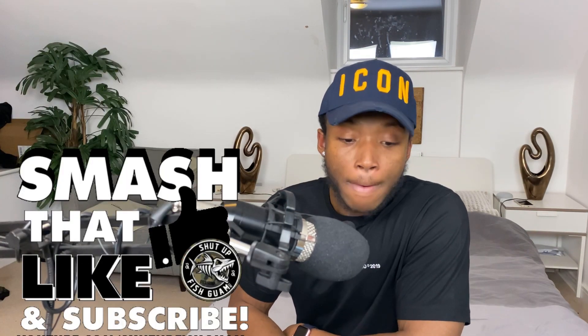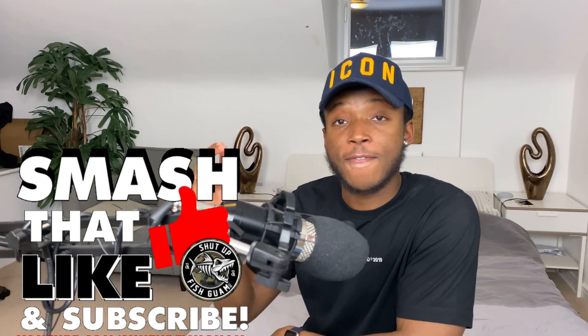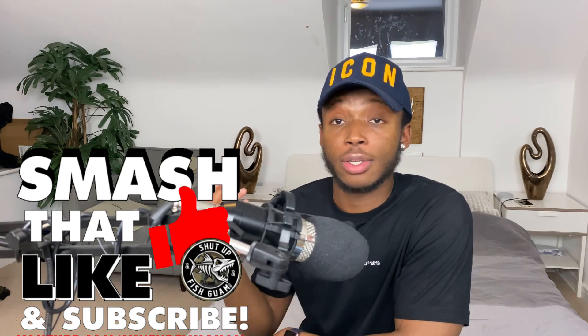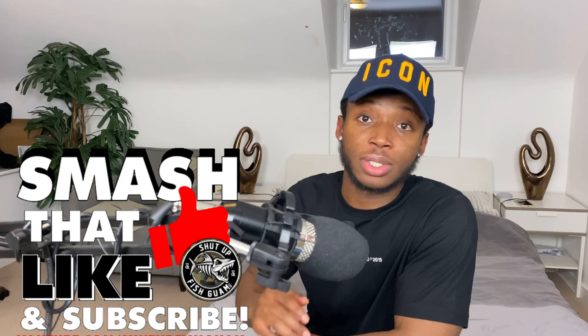Before we get into the video, please smash that like button and subscribe down below to support the channel and follow the million mile journey. My free Discord link is in the description, so join the community — it's absolutely free. We also started the 10k challenge where I put $1k into a new portfolio and we're going to grow that to $10k by the end of the year.